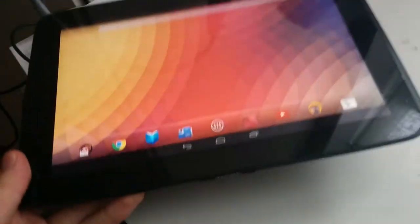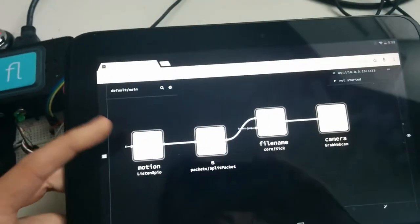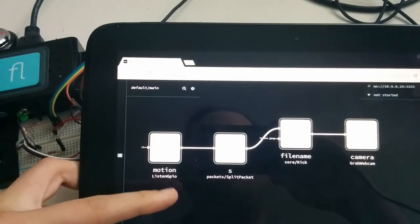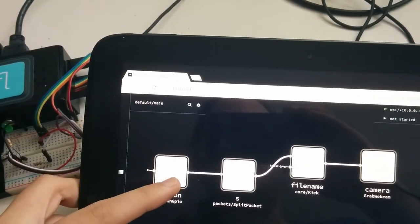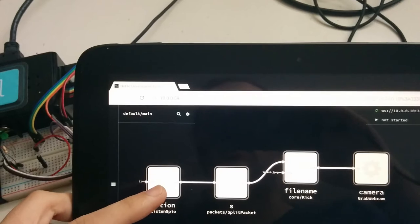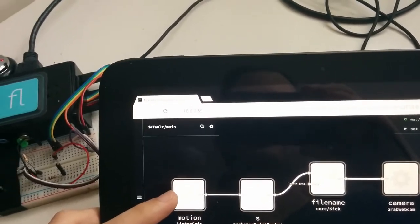So when I touch a NFC enabled device, it will automatically open FlowHub from the web, connect to the runtime, and here is my running program. I can now make modifications and it will instantly apply to the running program on my Raspberry Pi.